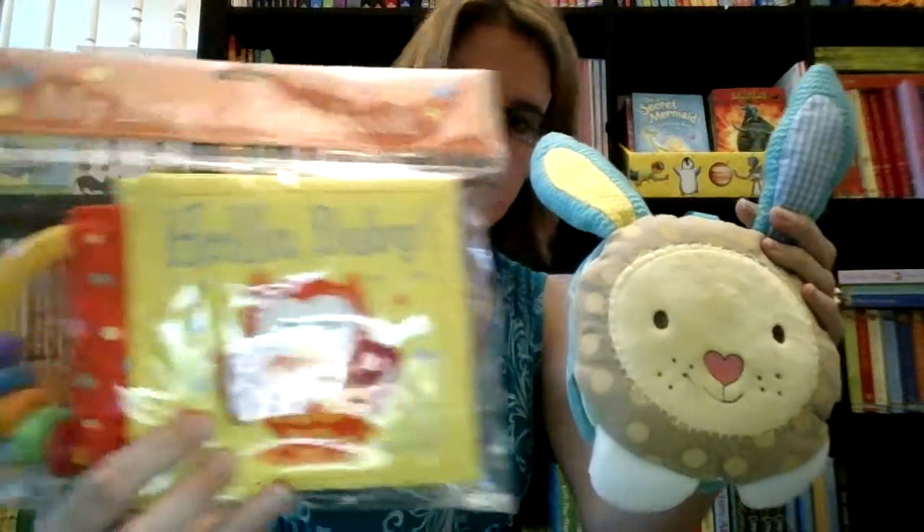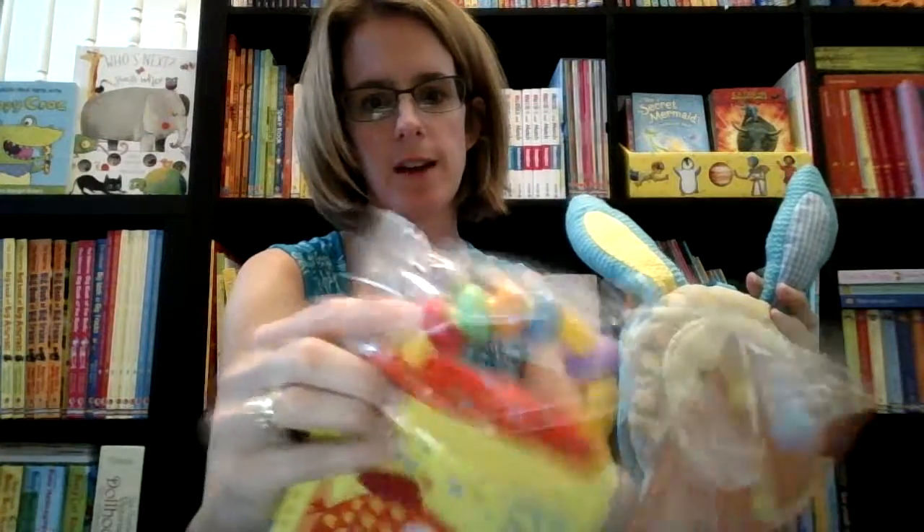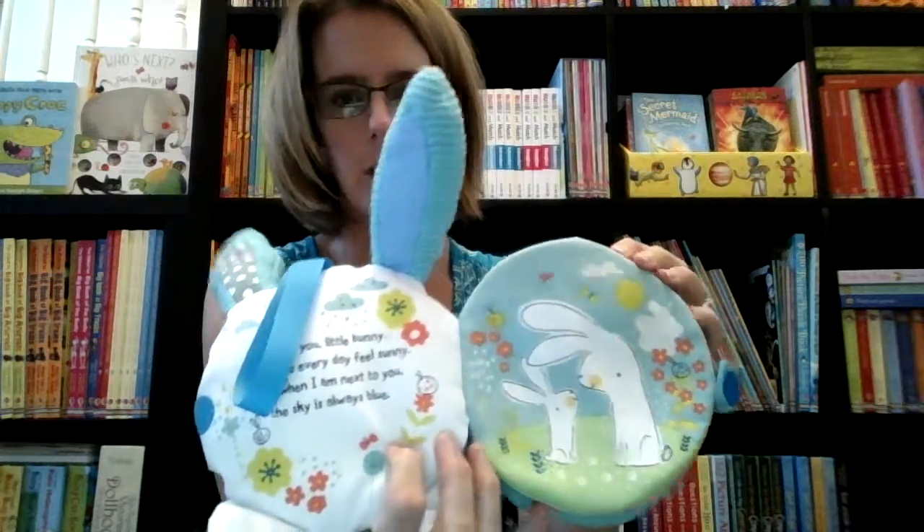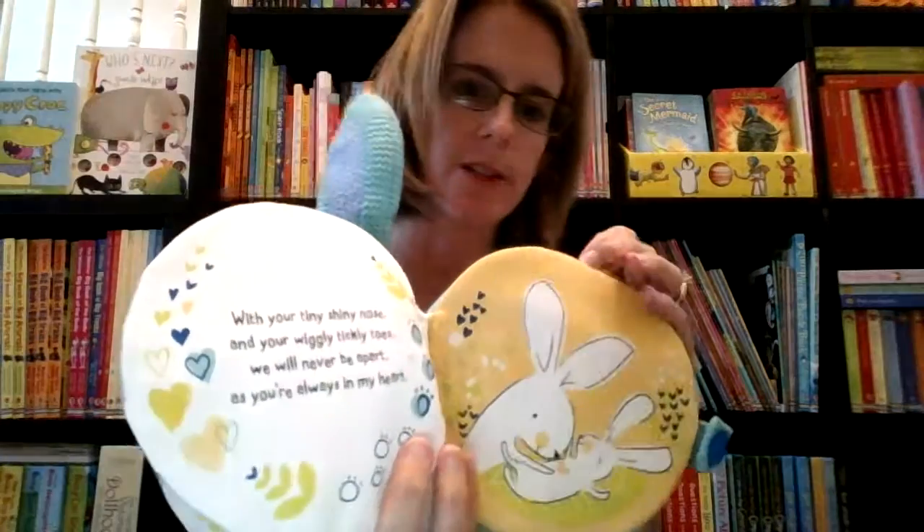Hello Baby has a cute little rattle on it that moves around. And then this one, Hush-A-Bye Bunny — and we also have an owl. It has pages that open up for your baby to chew on or hug or sleep with. Just adorable. On the other side it has a sleeping bunny. So that's called Hush-A-Bye Bunny. Absolutely cute.